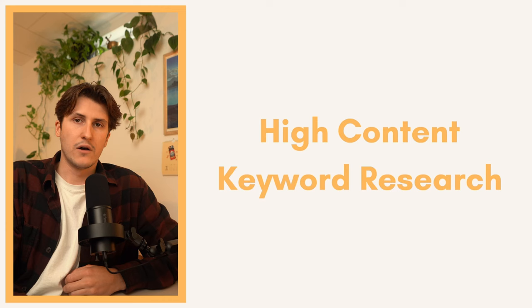Your keyword is the most important thing when it comes to actually selling high content books on Amazon. You can have the best book in the world, the best cover, the best title, but if there's too much competition and not enough demand, you're simply not going to sell any books. Get a pen and paper out for this one because I'm going in deep with my high content keyword research process, and I'm going to show you exactly how to find winning keywords — not the surface level ones the keyword tools tell you are good, but the ones that are actually good.